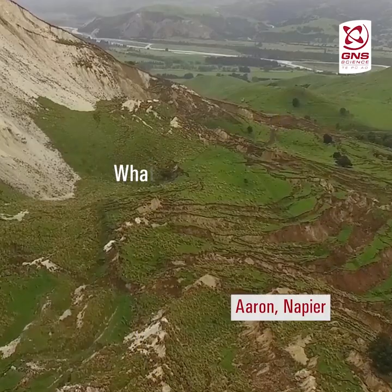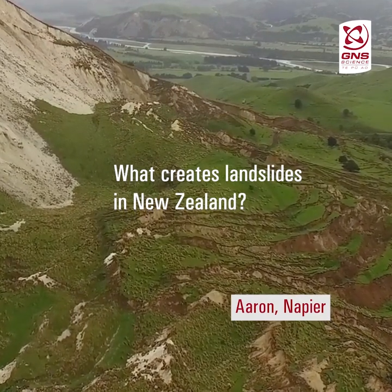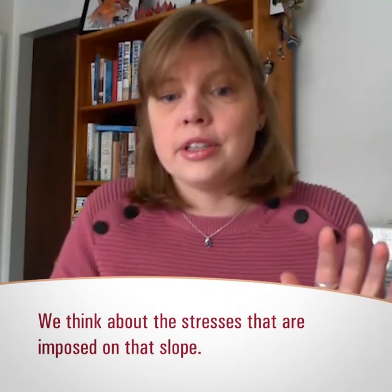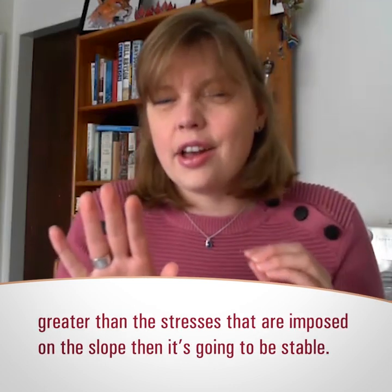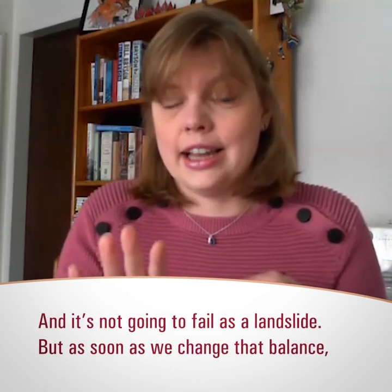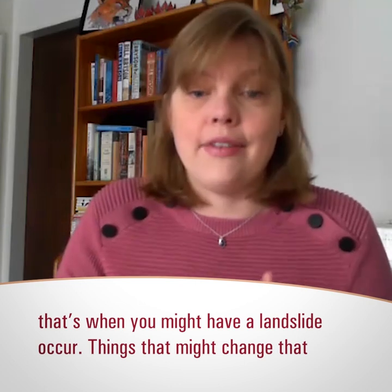A question from Aaron in Napier about what creates landslides. When we think about what creates landslides, we think about the stresses imposed on the slope and the strength of that slope. As long as the strength is greater than the stresses, the slope is going to be stable. As soon as we change that balance, that's when a landslide might occur.